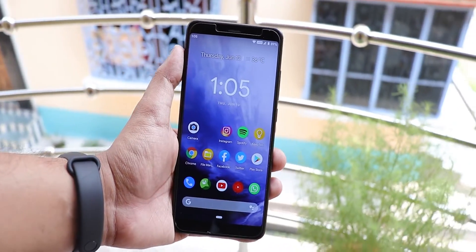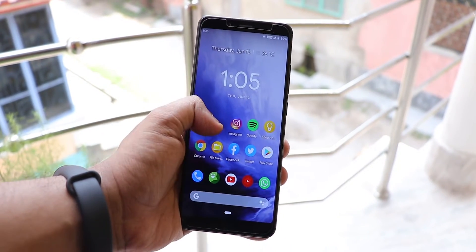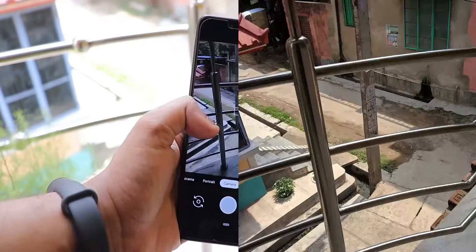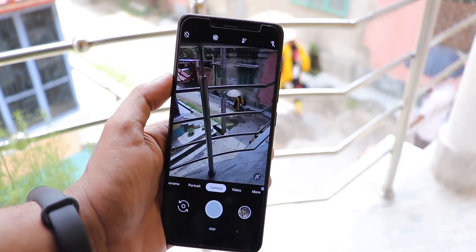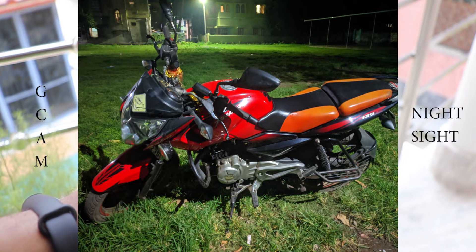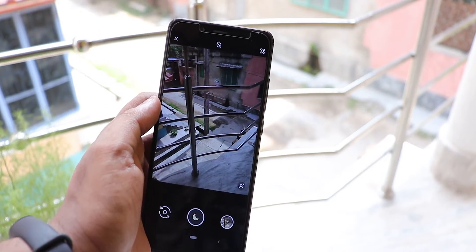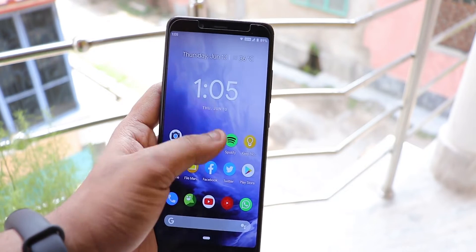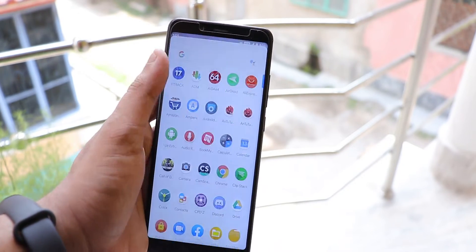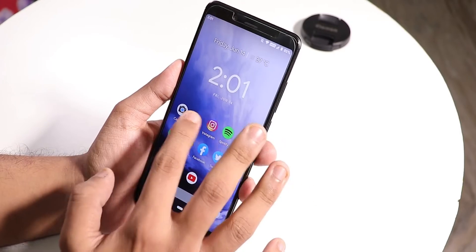The customizations have been there as always — this has been the most customizable ROM for the Redmi Note 5 Pro. One thing I miss is that the MIUI camera has been removed as the stock camera. By default you now get Google Camera, so you don't need to install it. But if you want MIUI camera back, you have to install Magisk and flash the Magisk module.